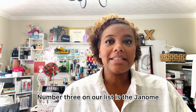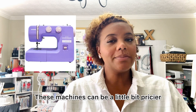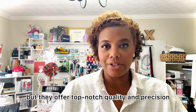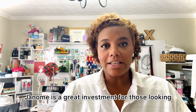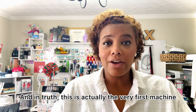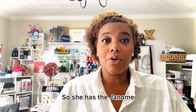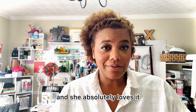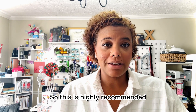Number three on our list is the Janome. These machines can be a little bit pricier but they offer top-notch quality and precision. Janome is a great investment for those looking to take their sewing skills to the next level. This is actually the very first machine I bought my daughter — she has the Janome sold at Joann's. It's a beautiful blue and she absolutely loves it, so this is highly recommended.